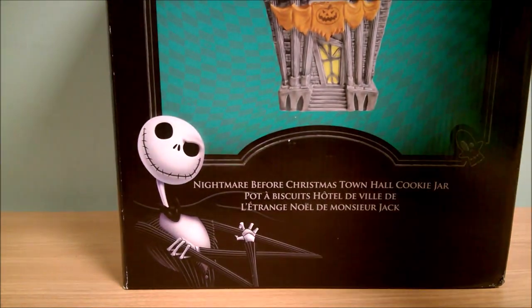And now for the cookie jar. The Enesco cookie jars I'm usually not really all that impressed with, but this one looks really cool. This is the town hall, so we'll see how well this one turned out. Last year I think was the Zero in his doghouse, and I wasn't really impressed with that one. And the Oogie Boogie one from the year prior, I wasn't all that impressed with either. But this one I did pay retail — retail on this is also $80. And through fun.com I got it about 10% off. Oh yeah, this is cool! It's smaller than I expected, though.